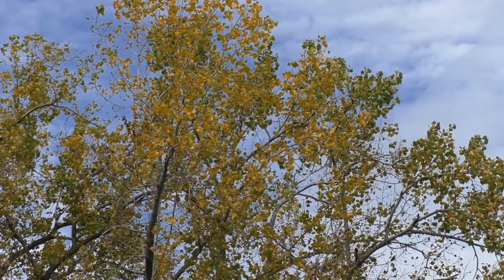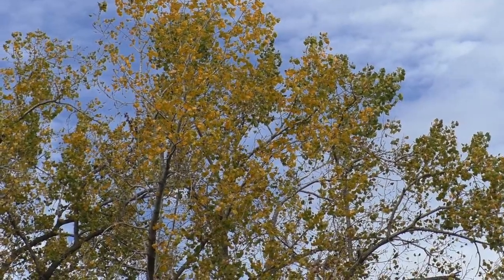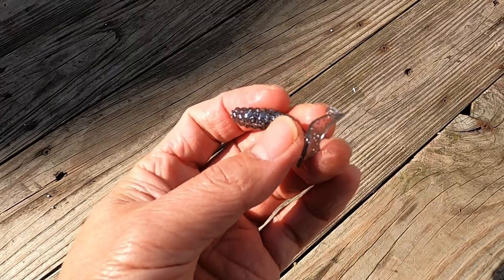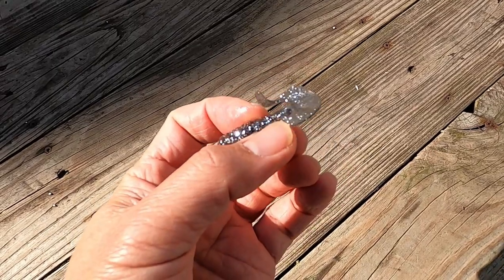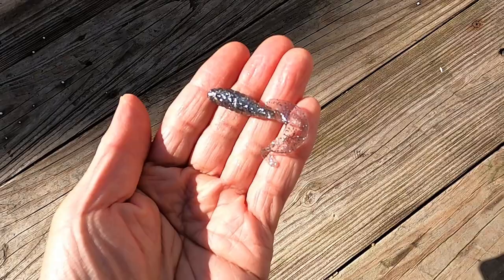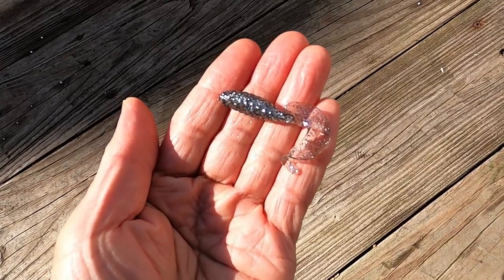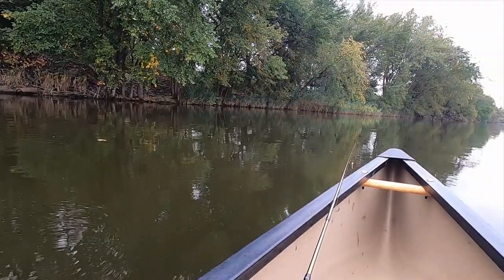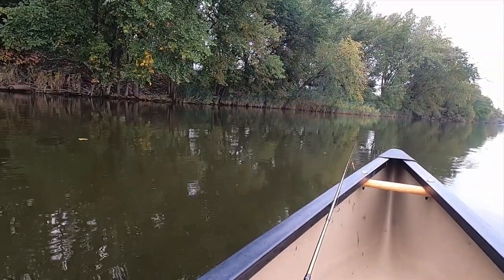Hey everybody! In this fishing episode, I use a 3-inch curly tail grub by Yum in silver flake color. It's a bigger curly tail than I normally use, and I want to see what will go for it. I'm hoping that a bass will. Thanks for joining me, and let's see what we can catch.